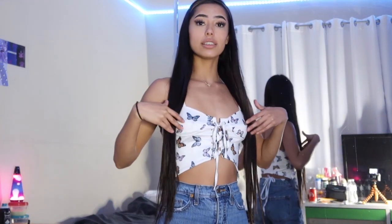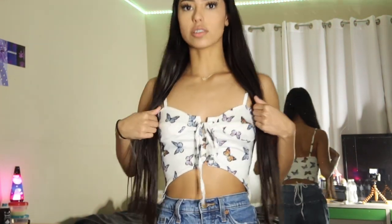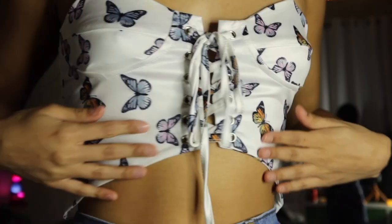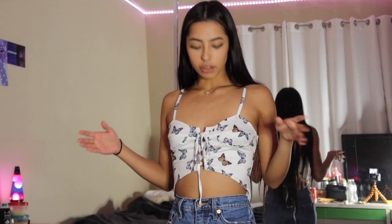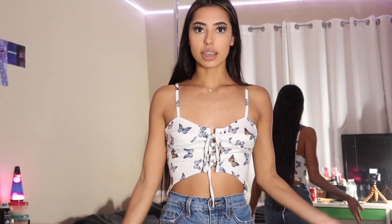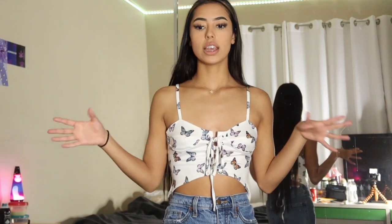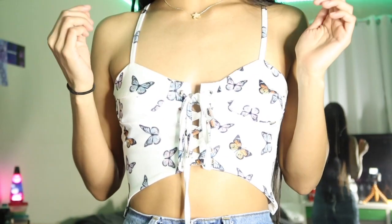Last is this really cute butterfly crop top. I'm not usually a butterfly-print person, but when I saw this I had to have it. It has a bunch of butterflies but they're not neon or pop-out colors — they look kind of faded, which is what I love about it. I like being different and going for clothes people don't usually go for. I rate this a 10 out of 10 — it's super cute and unique, and I never thought I'd buy a butterfly shirt like this.